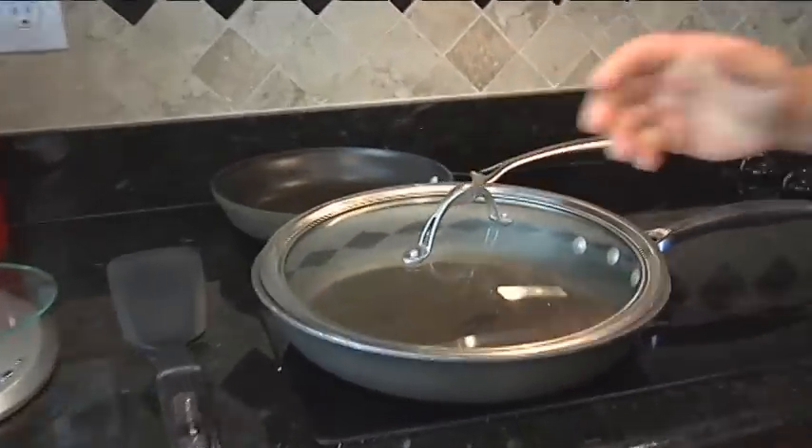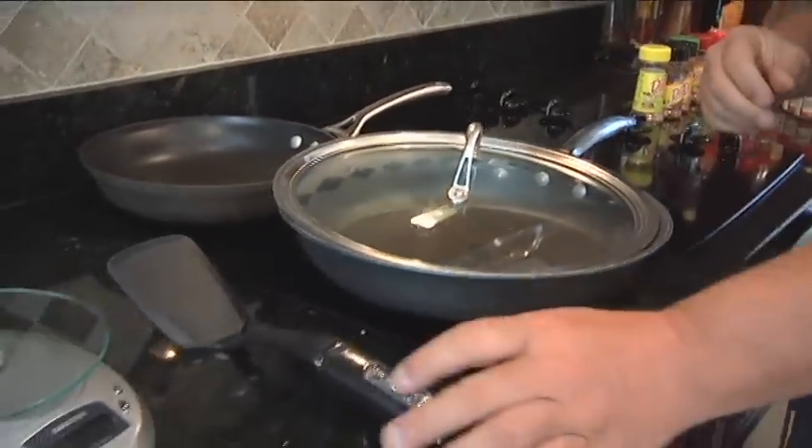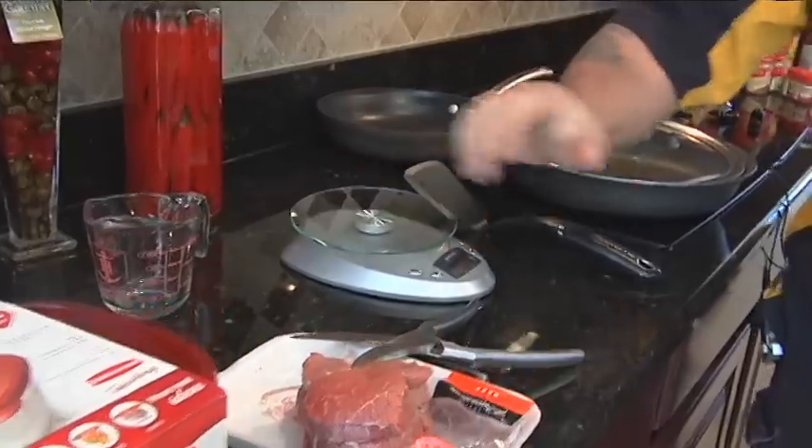We also have a non-stick frying pan, which makes it very easy to cook when you use Pam spray in that non-stick pan, your utensils, and a scale to weigh your food.